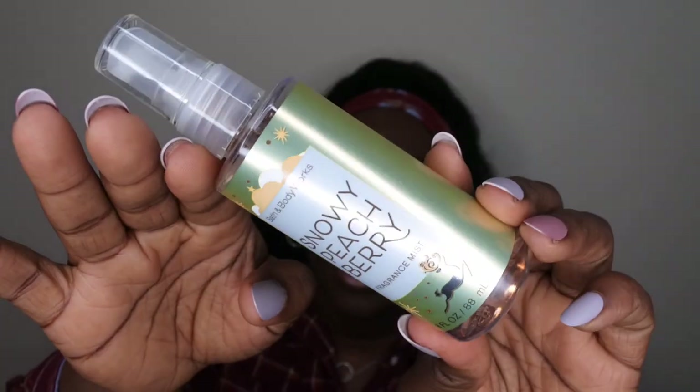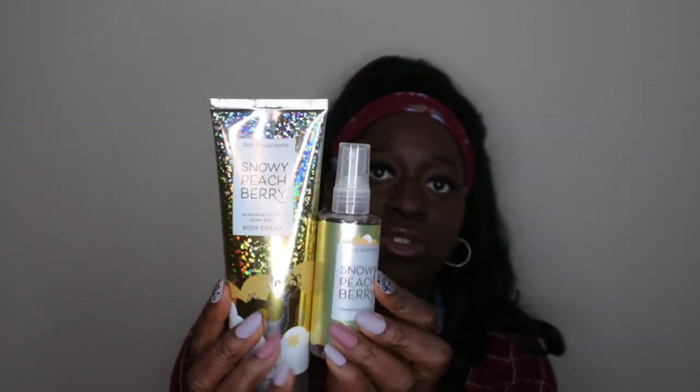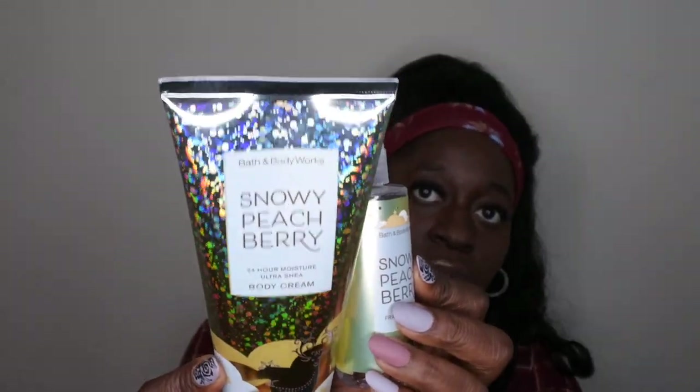I also have Snowy Peach Berry in the mini fine fragrance mist — I haven't used this scent before but I'm excited to give it a try. I also have it in the body cream, so I plan to pair those two together whenever I do use it. I love this packaging — it is so cute. Let me get a whiff... it smells like a fruity peach scent. This is kind of like Snowy Citrus Swirl where you can literally use it any time of year, so if I don't get around to it this holiday season, I won't be mad.